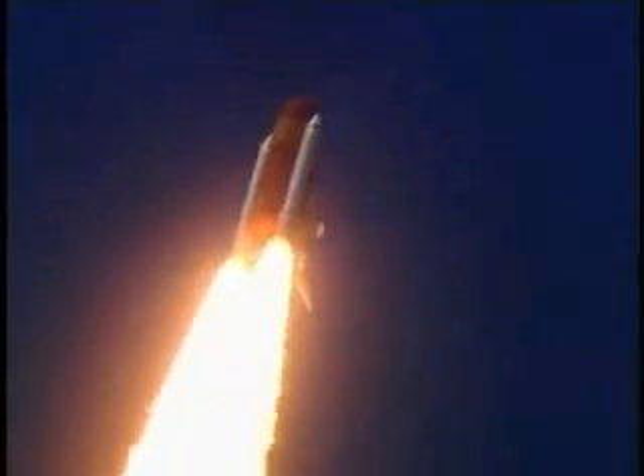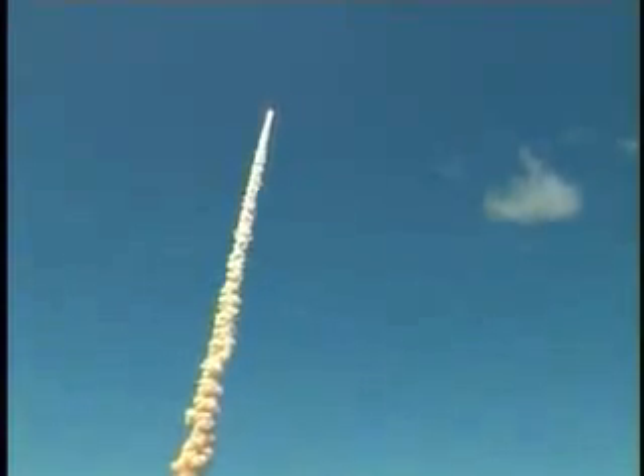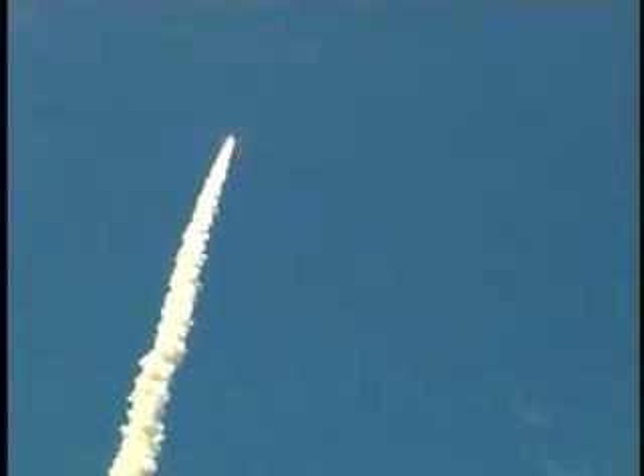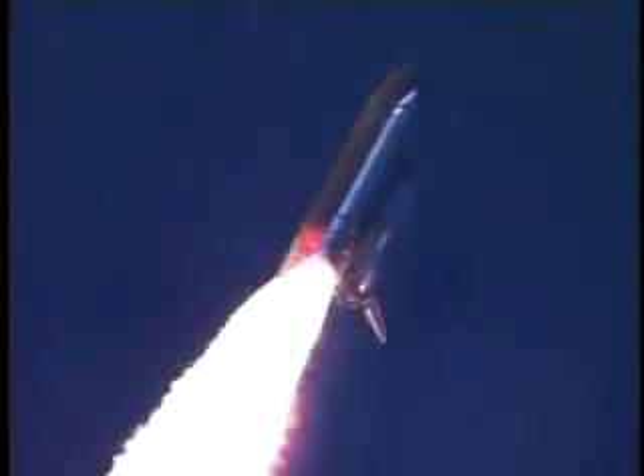This view from a camera on the external tank's liquid oxygen feed line, showing a bird's eye view of Discovery as it races toward space. Star-spangled start to Discovery's mission. Discovery's three liquid fuel main engines now throttled back to 67% of rated performance, reducing the stress on the shuttle as it breaks through the sound barrier.